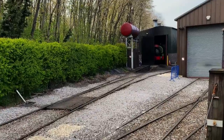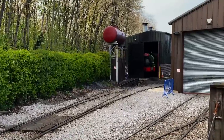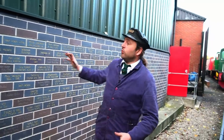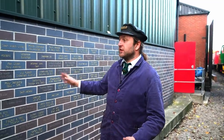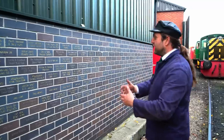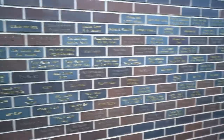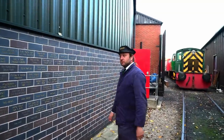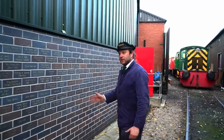First up on our tour is the Running Shed, where they keep their serviceable locomotives. One of the lovely things about the Running Shed here is the wall engraved with all these names — people and organisations that came together and donated a sizable amount of money to aid in constructing this. A wonderful way to commemorate everybody who helped and have their legacy live on for everybody who comes here and is able to say thank you to those who made a running shed possible.